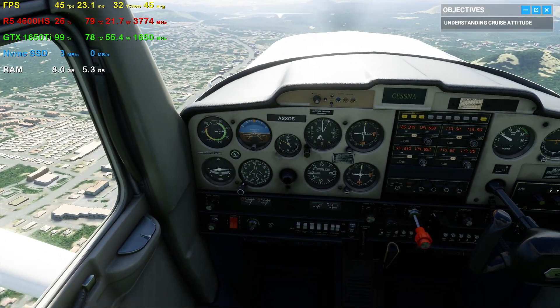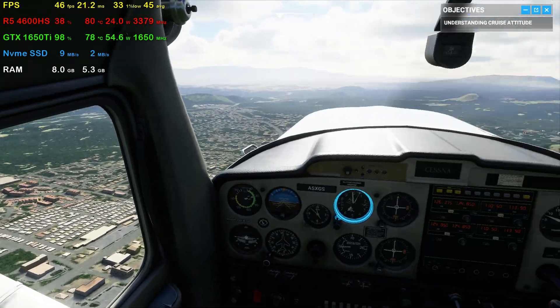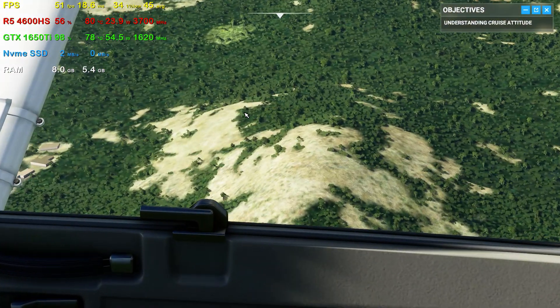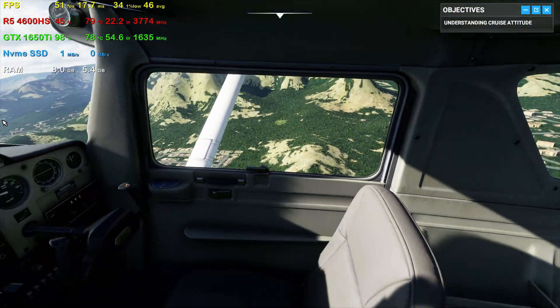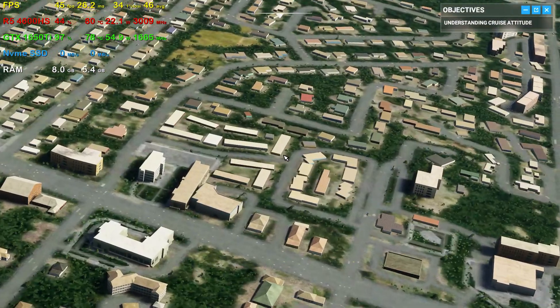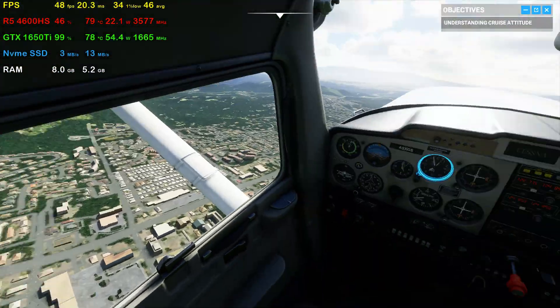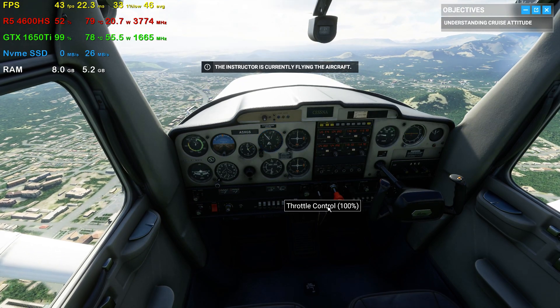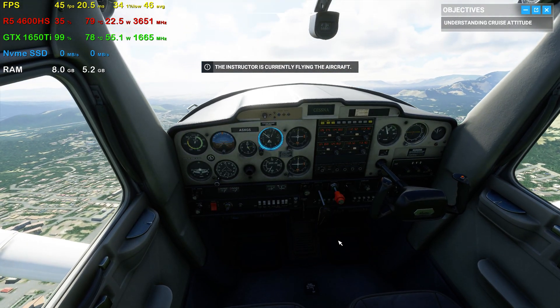Check your altimeter. To figure out your altitude, you always want to read the small needle first — that's how many thousands of feet up you are. Then on to the big needle for the hundreds. With our current attitude and power output, we're holding a speed of 90 knots and a stable altitude of 6,000 feet.